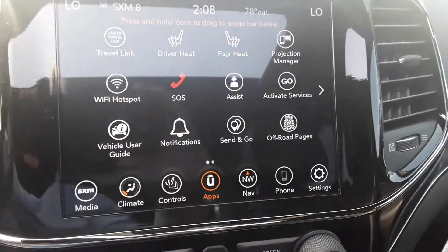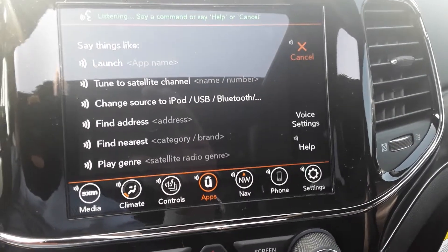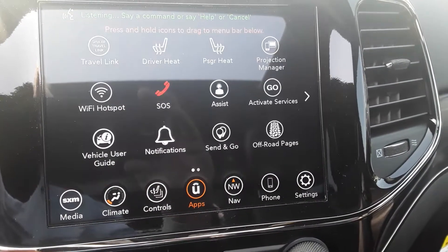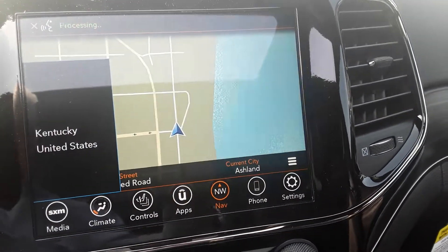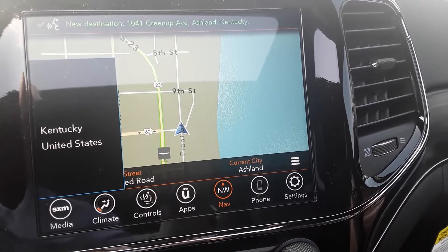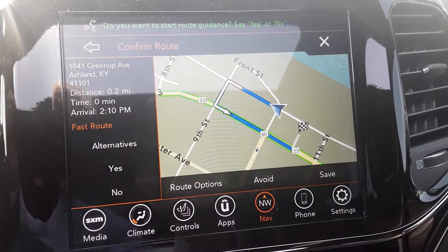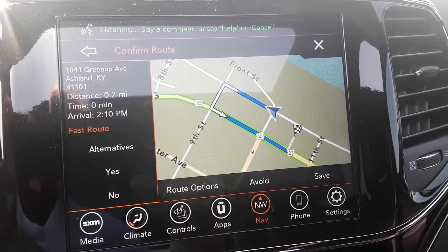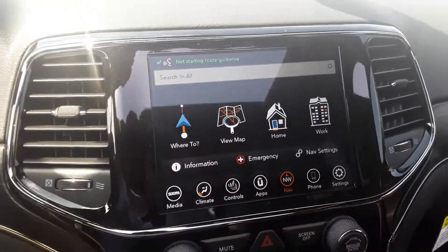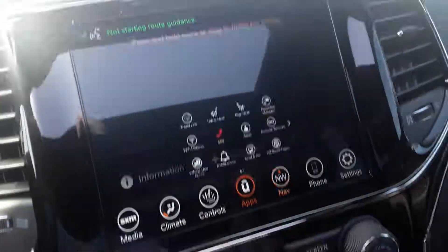You can also say things like 'find address 1041 Greenup Avenue, Ashland, Kentucky.' It pulls up 1041 Greenup Avenue, Ashland, then asks 'Do you want to start Route Guidance?' — you say no and it confirms route guidance will not be started.